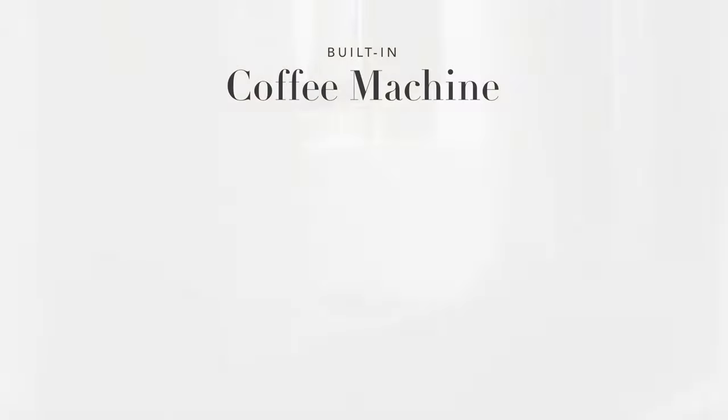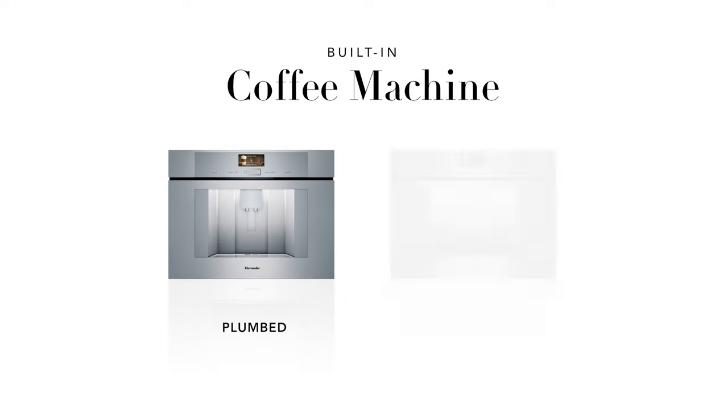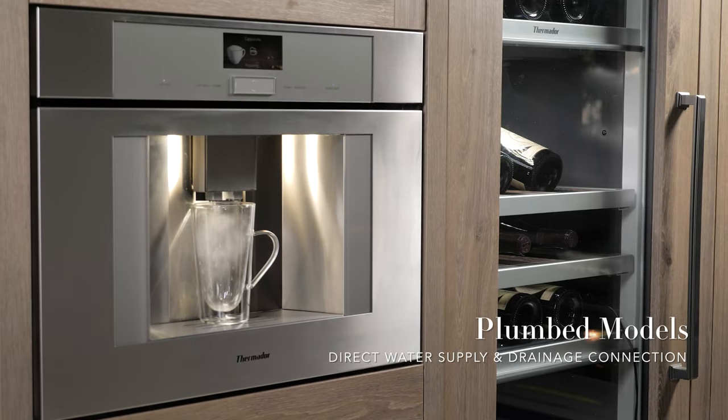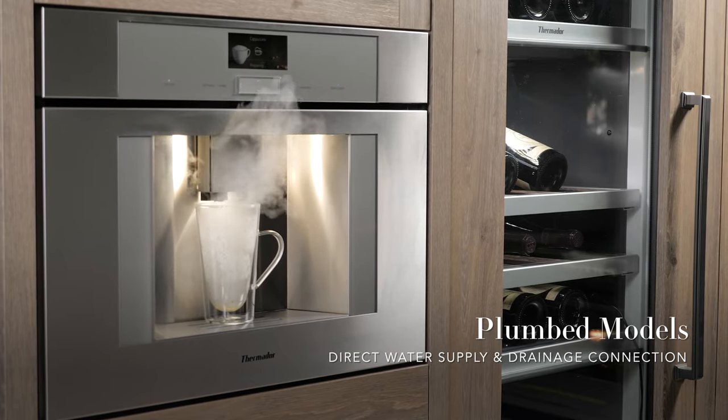Built-in coffee machines are available in both plumbed and non-plumbed models to accommodate your installation needs. Plumbed models feature a direct water supply and drainage connection,